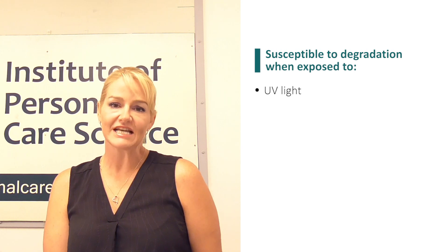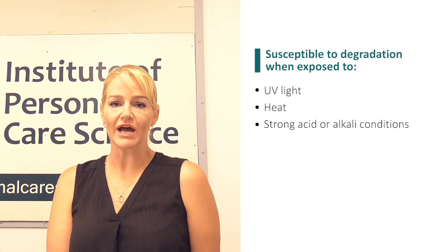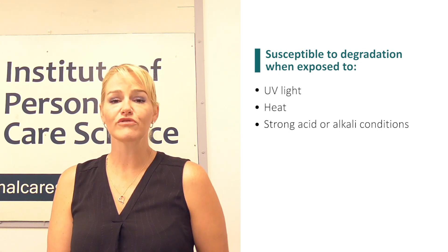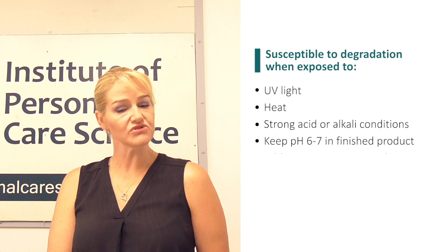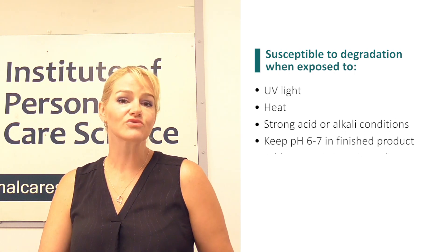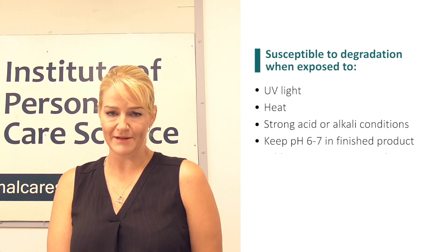Vitamin A is very susceptible to light and heat. It is also susceptible to strong acids or alkali conditions. So the formula I will be creating will observe all of these limitations and keep the pH between 6 to 7. That is still fine to use on the skin, but it also avoids the extreme conditions that would otherwise destabilize and rapidly degrade vitamin A.